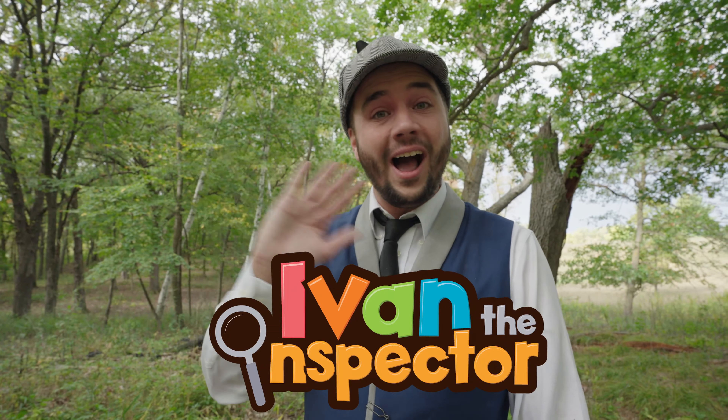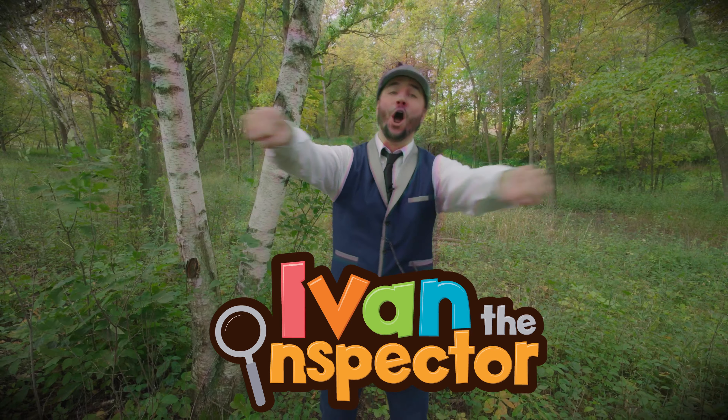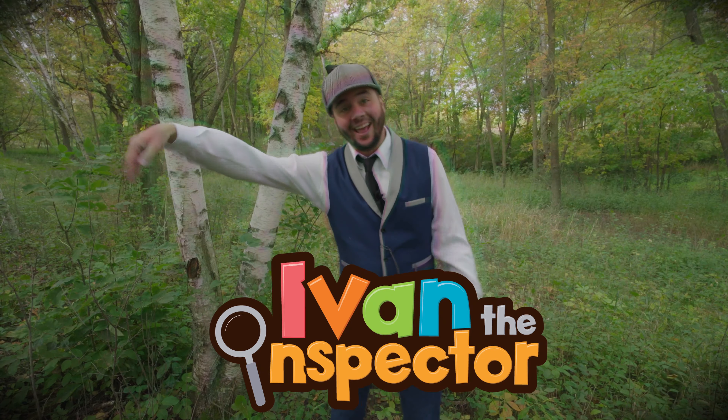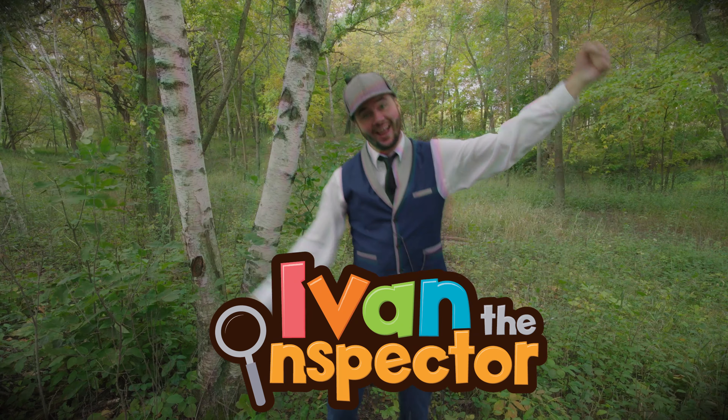Hey, great job doing some math with me. And thank you so much for coming along and learning about fall. If you'd like to check out more of my videos, type in Ivan the Inspector. Bye! I, V, A — and again. I, V, A — and again. I, V, A — and again. Ivan the Inspector.